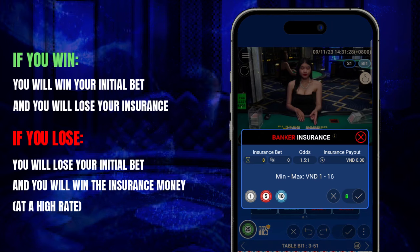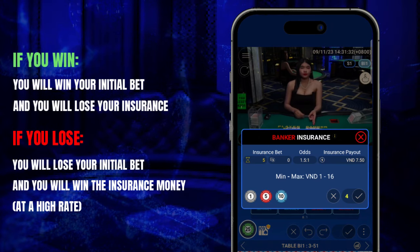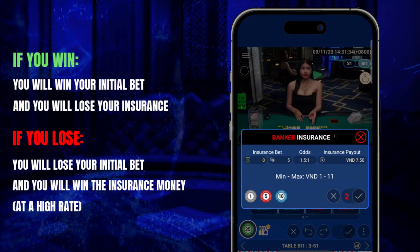If you bet in the insurance betting round and the hand results in you winning, you will lose the insurance money you just placed. If and only if the result is that you lose, you will receive the insurance money.